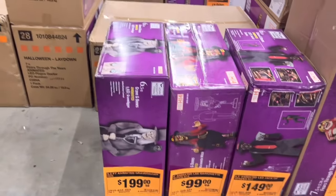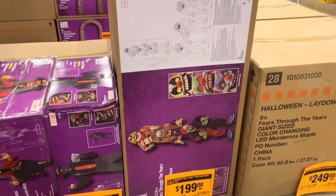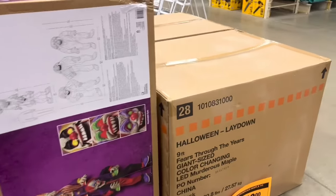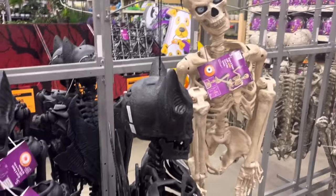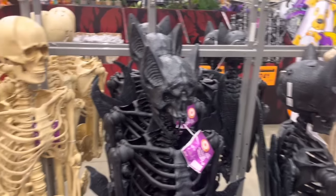Over here is another Grave Digger, another Marionette, another Jack of Spades. And then this goofy clown trio. Another Murderous Maple. A bunch of Skellies — they got the pitted one, Ultra Posable here. The Bat Skellies, which were hot last year — now nobody cares about them.